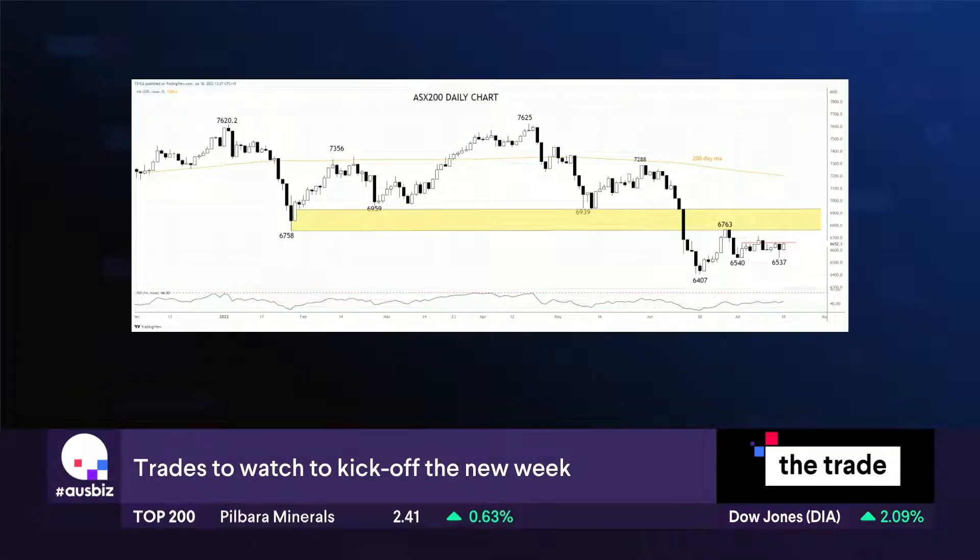Above that, if it was to break, you have that yellow band of resistance, which was the range lows that held for about nine months. So what I'm looking for is the ASX200 to initially get above that $66.60 area, which it's kind of flirting with at the moment.